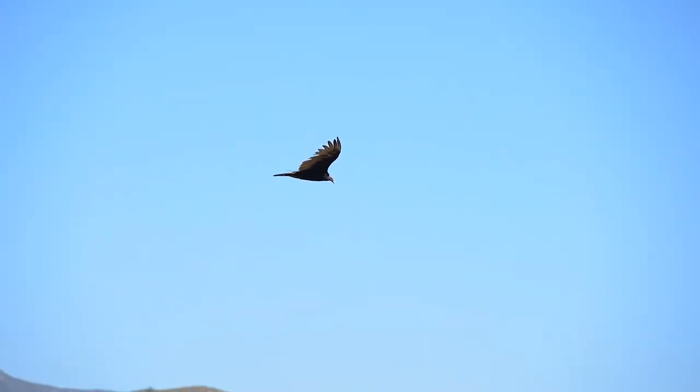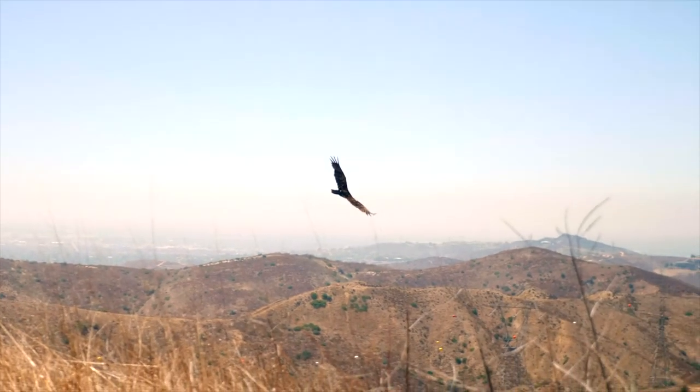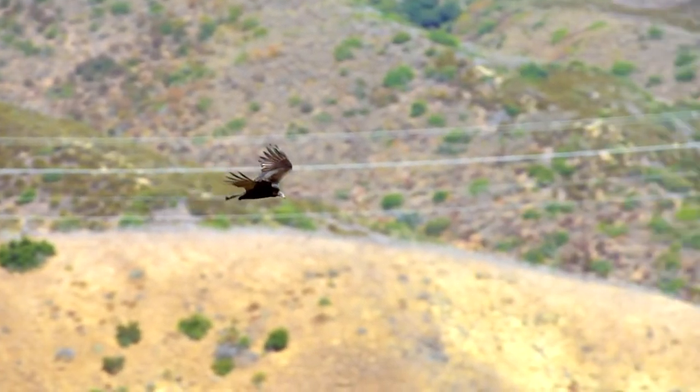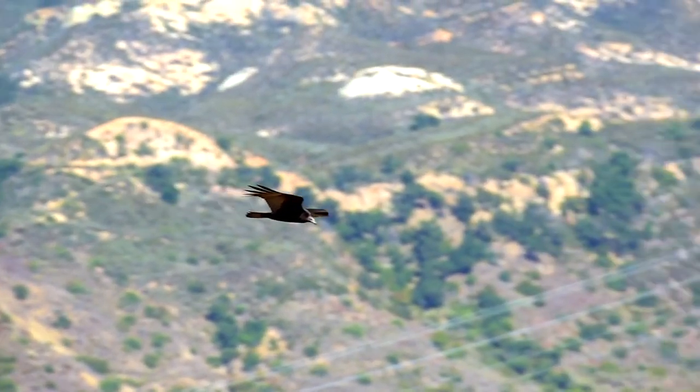These carnivorous birds sometimes appear unsteady or clumsy as they soar overhead, but that's actually because they are highly efficient flyers who avoid beating their wings as much as possible to save energy. They're often spotted flying close to the ground in search of carrion, or riding up to higher vantage points on a thermal.